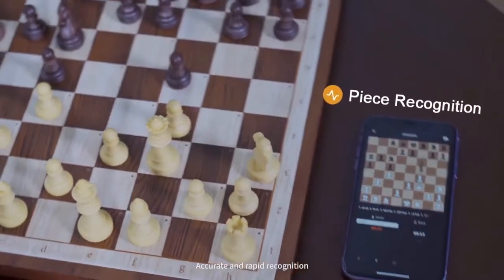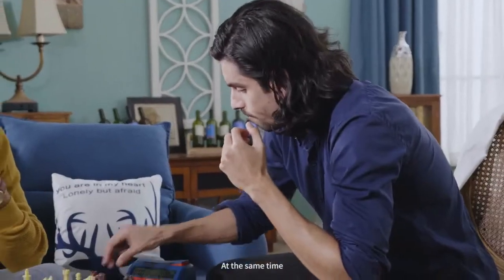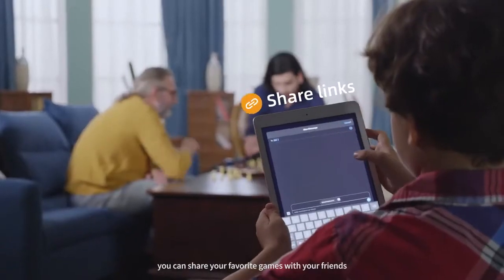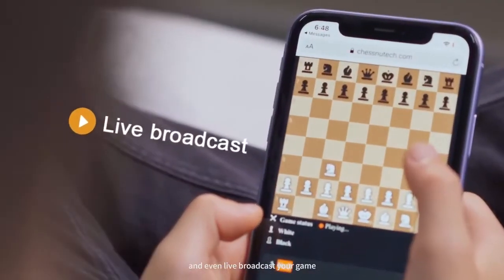Accurate and rapid recognition allows you to play Blitz or even Bullet Mode on it. At the same time, you can share your favorite games with your friends simply with a link generated by our app, and even live broadcast your game.